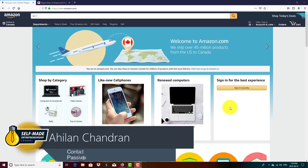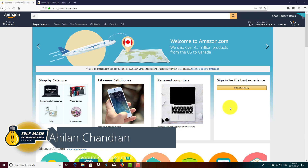Welcome to the channel. Ahelan here, and in today's video we're going to be talking about the secrets to increasing your book sales.